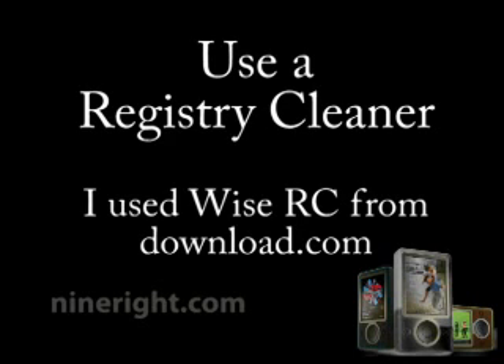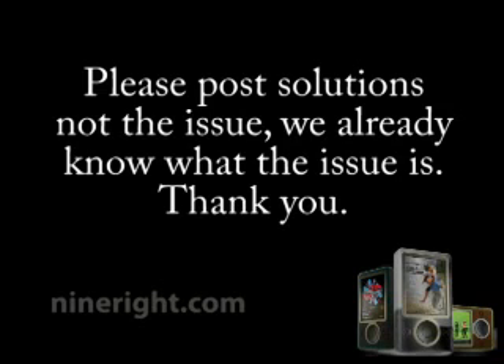I hear this doesn't work all the time, but they estimate 94% of the time it should fix it for you. That's kind of another reason I wanted to get this up. If you have any comments, please post either solutions or other solutions you've found, or maybe a few comments about why this didn't work for you. But please don't restate the issue in your comments, because we already know what the issue is.